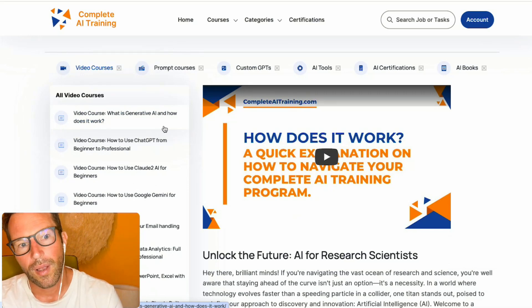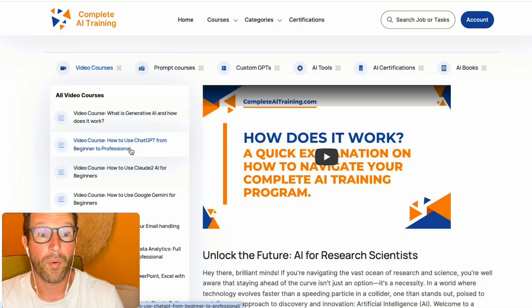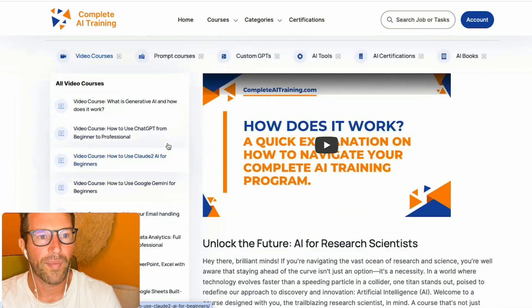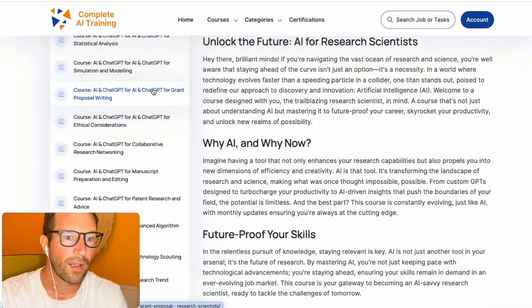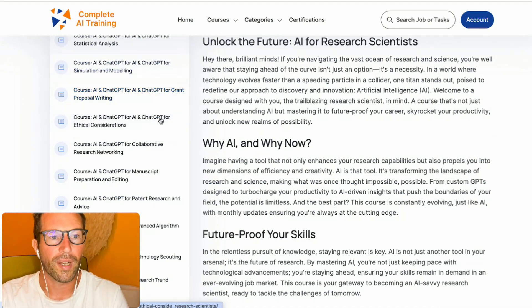You might have already used AI in your daily life a couple of times. We basically bring you from a beginner to a professional or advanced user. Once you run through all these video courses, you will get all the basics, and after that you can run through all the prompt courses, which show you all of the opportunities and possibilities you have with AI.